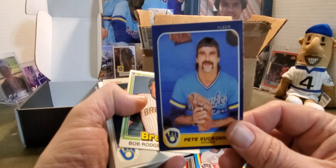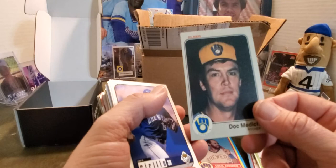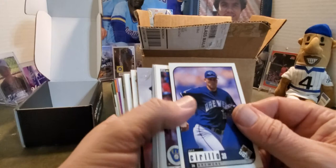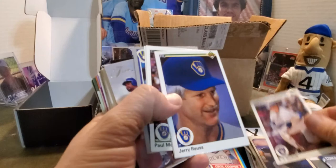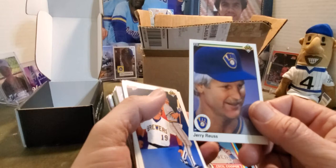Pete Vuckovich in what I call 'chomo mode' — he was one of my favorite pitchers for the Brewers. Then we got Buck Rogers — well they call him Bob here, but he went by Buck. Doc Medich — I think they called him Doc because he took so many drugs. BJ Surhoff — loved BJ Surhoff back in the day. Jerry Augustine — he just looks like he's just happy that he made the club. He kind of reminds me of the guy in Major League who had all that stuff all over him.